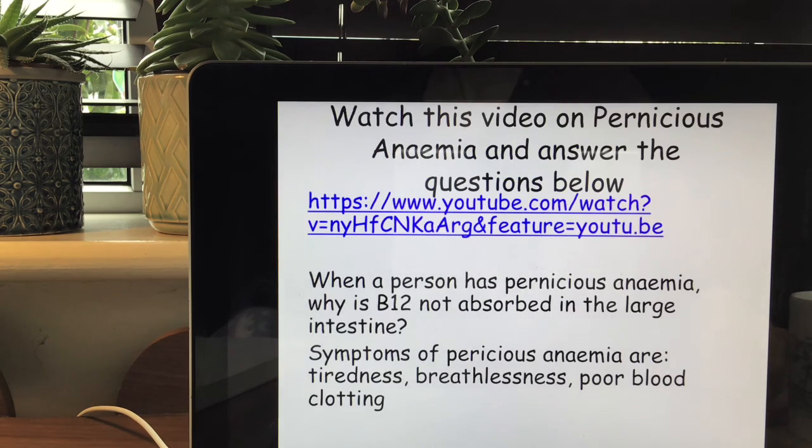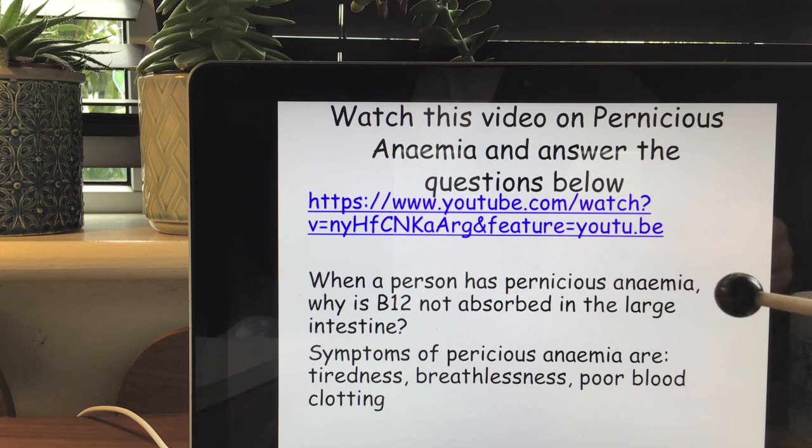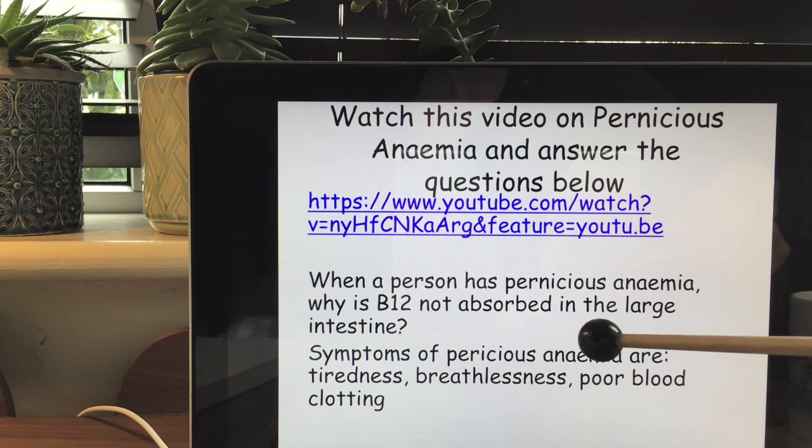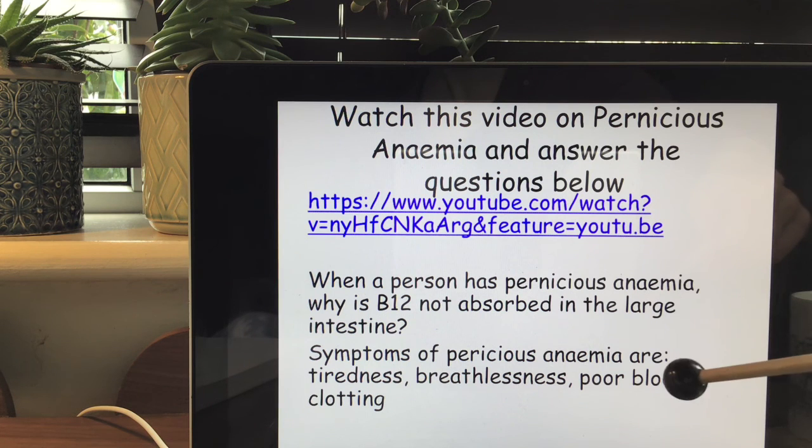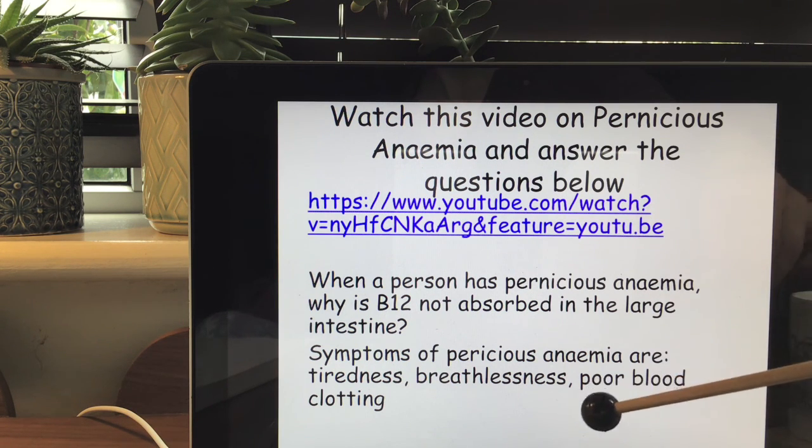Going back to the video I want you to watch on pernicious anemia: when a person has pernicious anemia, B12 is not absorbed fully in the large intestine. Watch the video and figure out why. Remember that the symptoms of pernicious anemia are tiredness, breathlessness and poor blood clotting.